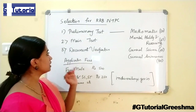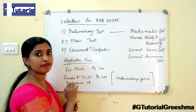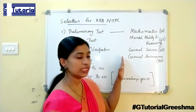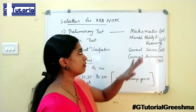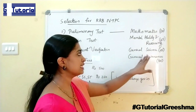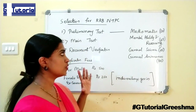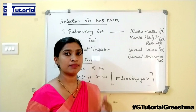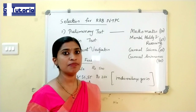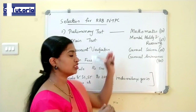The selection procedure involves the following stages: first the preliminary test, then the main test, and finally document verification. The preliminary test contains: Mathematics — 20 marks, Mental Ability and Reasoning — 25 marks, General Science — 25 marks, and General Awareness — 30 marks. Those who have prepared for Railway Group D or Loco Pilot exams can easily crack this exam, as the syllabus is the same for NTPC also.